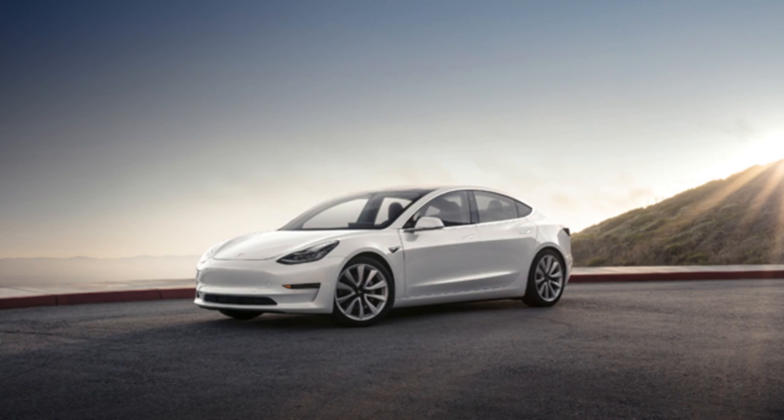In fact, no options were confirmed, though a variety of exterior colors and rim types were visible in the 40 or 50 Model 3s parked next to the stage.